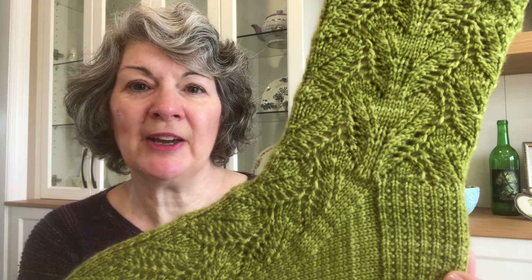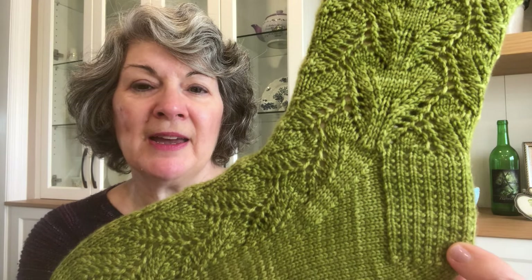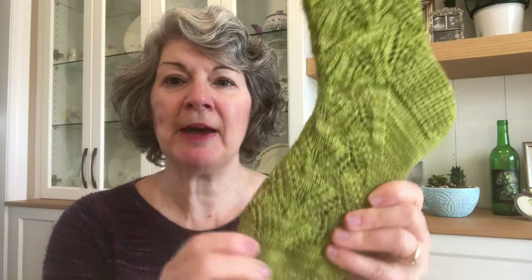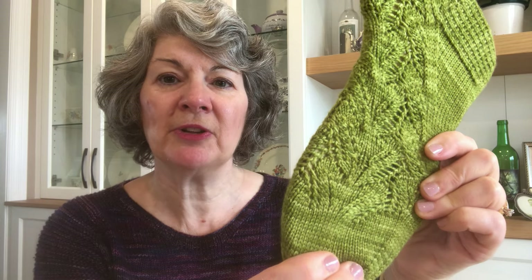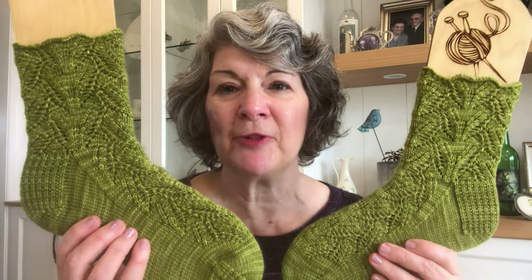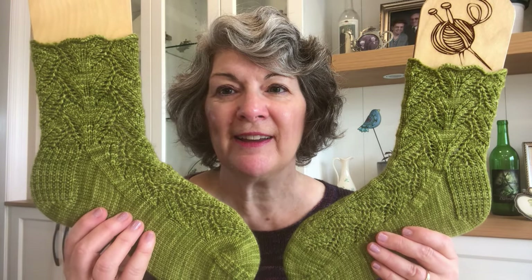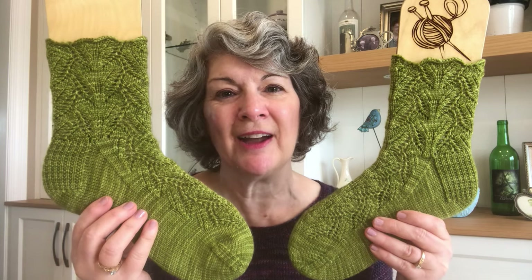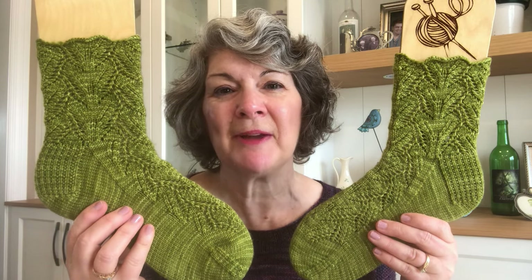There is a garter rib heel flap and a stockinette toe, and the lace pattern carries on into the toe very nicely. I love this vibrant green — I think it's just the perfect color for a sock inspired by ferns. As always, there's a last look at them on the sock blockers and then I'll show them on my feet.